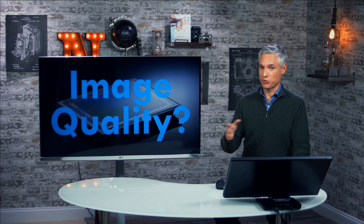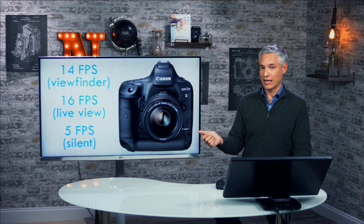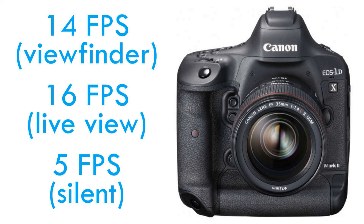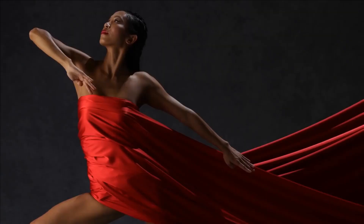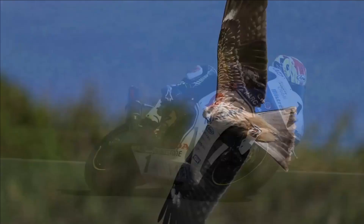Frame rate is maybe the most important factor for the 1DX and the Nikon D5. This camera is unbelievably fast — the fastest full-frame DSLR I know of — at 14 frames a second when looking through the viewfinder. You can lock the mirror up and use live view on the back at 16 frames a second. For sports and wildlife photographers, the odds of catching that perfect moment go up dramatically. If you're using a Canon 5DSR at only 5 frames a second and jump to 16 frames a second here, you're capturing three times as many pictures.